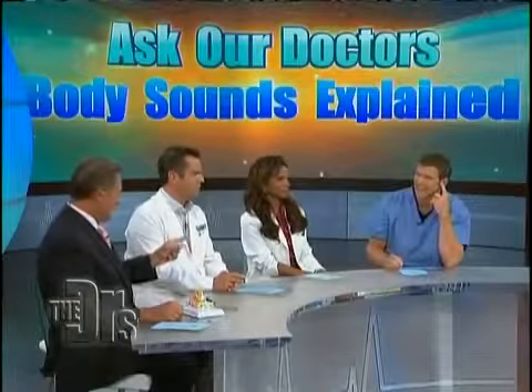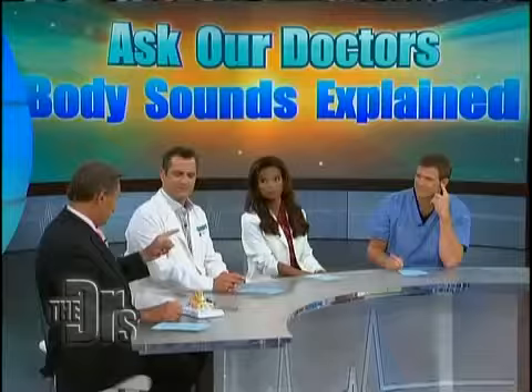Today we are talking about the sounds our bodies make, and this next one can be quite debilitating. That is tinnitus — ringing in the ears. Actually, different kinds of sounds. We've all had ringing in the ears after a rock concert or being next to a firecracker, but this is different. This is something that's going on all the time.